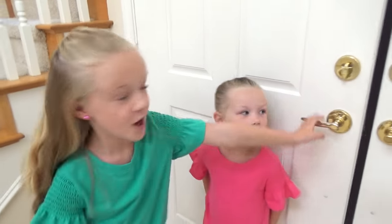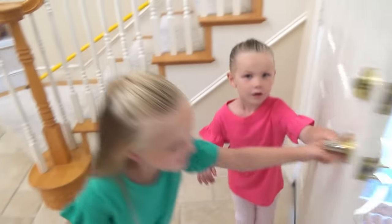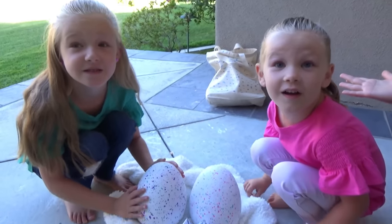Alright you guys, let's show you. Let's go! Three, two, one. Oh my goodness. What is this? Girls, what in the world did we just get?